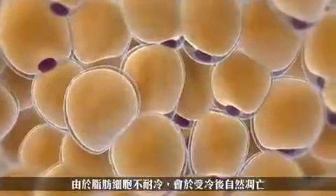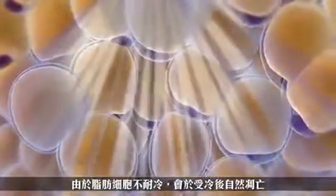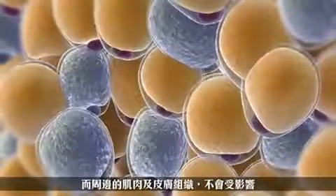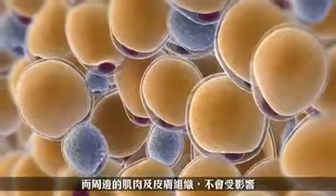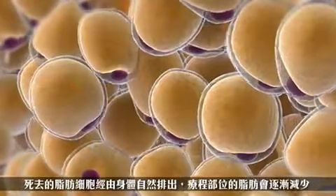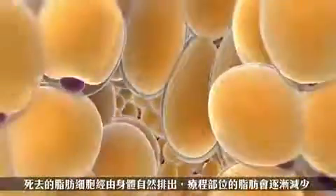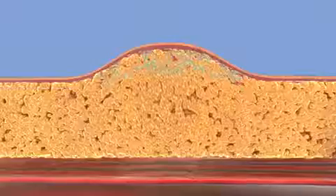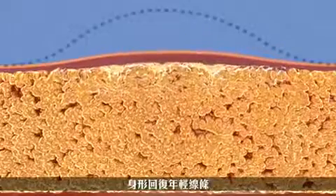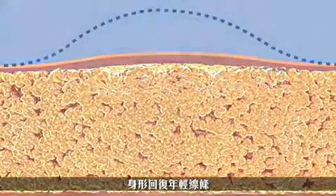The fat cells are targeted and cooled, triggering their natural death. And because fat is more sensitive to cold, surrounding tissue and muscles are not affected. Over the course of the next few weeks, your body begins to naturally eliminate the dead fat cells. As the fat cells are eliminated, the remaining cells condense, resulting in an overall reduction of the fat layer.